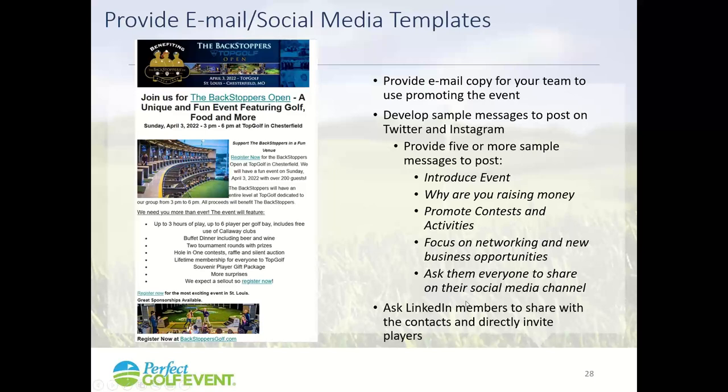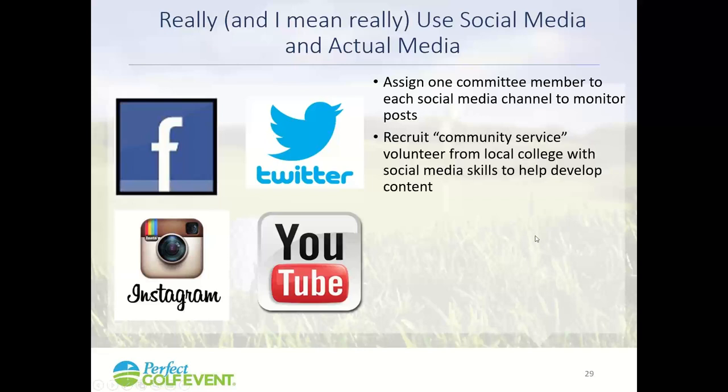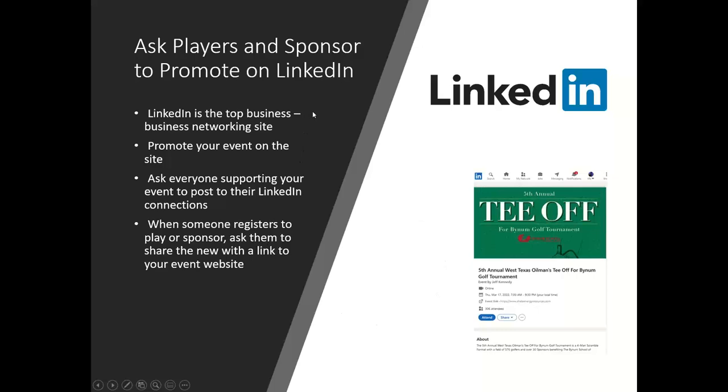One effective thing I've done is go to local colleges and ask a student in digital marketing to volunteer to help with the golf event. It's good for their resume, they can come out during the event, and they might get an internship out of it. Younger people know how these platforms work better than most of us. Ask somebody to help you be effective across all of these media channels.